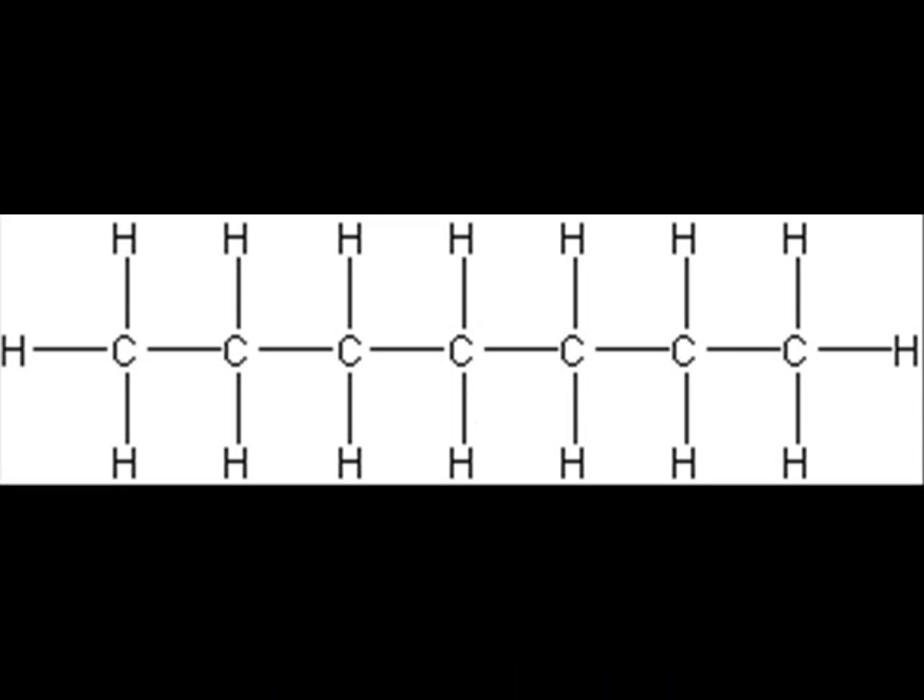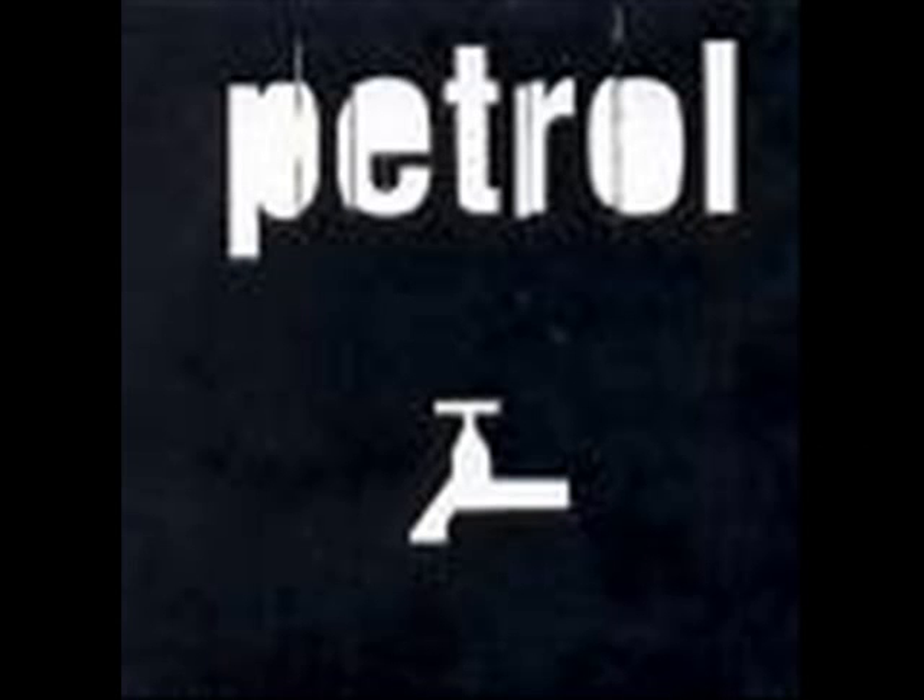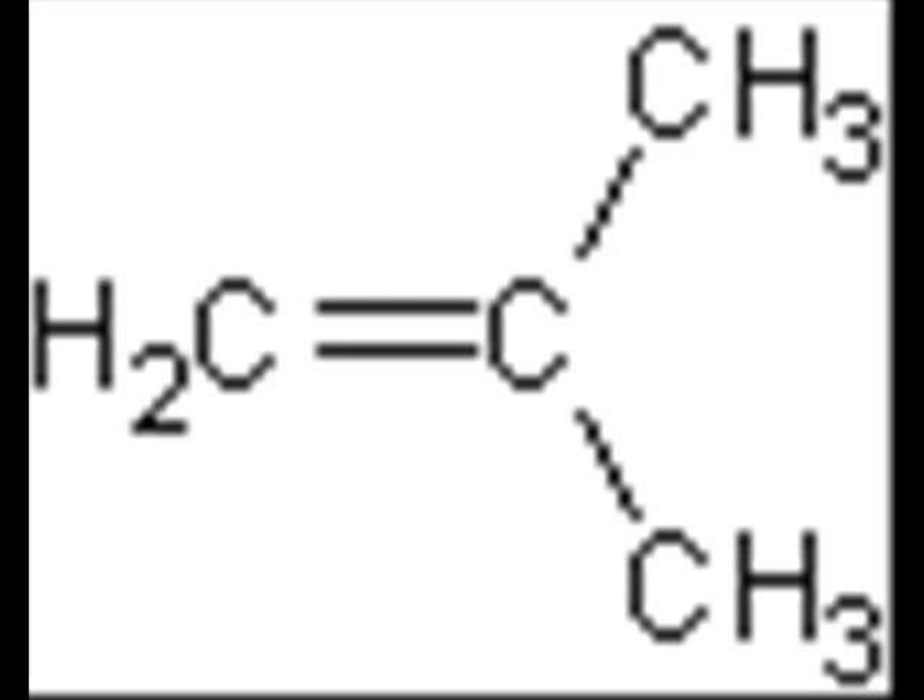Petrol is a mixture of hydrocarbons, many of which are alkanes. This led you to find out more about the properties and reactions of alkanes. But the hydrocarbons which give the best performance in the petrol engine are not the ones which are most plentiful in crude oil.